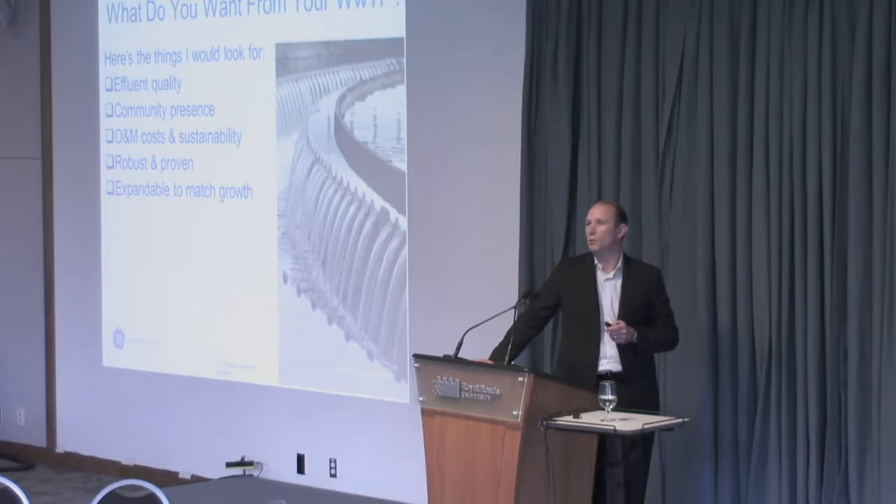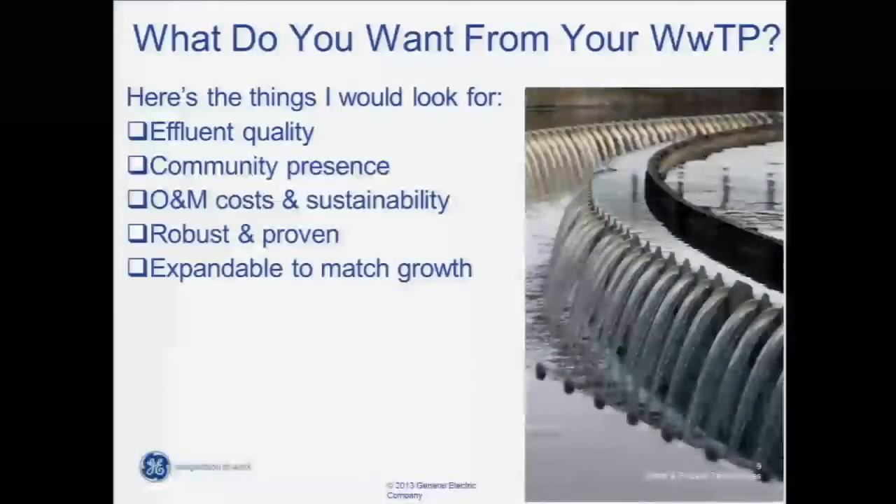Back to Westside and concepts and ideas of importance. Here's really what I think I would look for if I was a decision maker in Westside. The ideas of most importance: effluent quality, community presence, O&M costs and sustainability, robust and proven technologies, and expandable match growth. Those are pretty much the most important things I would look for if I was building a wastewater treatment plant.